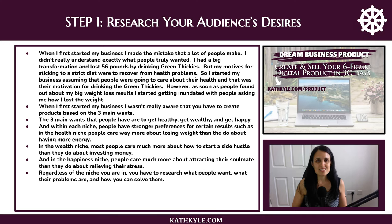Step one: research your audience's desires. When I first started my business I made the mistake that a lot of people make — I didn't really understand exactly what people truly wanted. I had a big transformation and lost 56 pounds by drinking green thickies, but my motives for sticking to a strict diet were to recover from health problems. So I started my business assuming that people were going to care about their health and that was their motivation for drinking the green thickies.